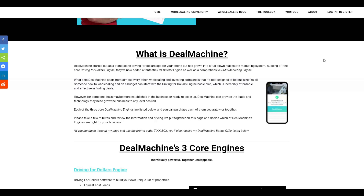What sets Deal Machine apart from almost every other wholesaling and investing software out there? It's not just designed as a one-size-fits-all. Someone new to wholesaling and on a budget can start with the driving-for-dollars engine basic plan, which is incredibly affordable and effective in finding deals. However, for someone more established in the business or ready to scale up, Deal Machine can provide the leads and technology they need to grow their business to any level they desire.